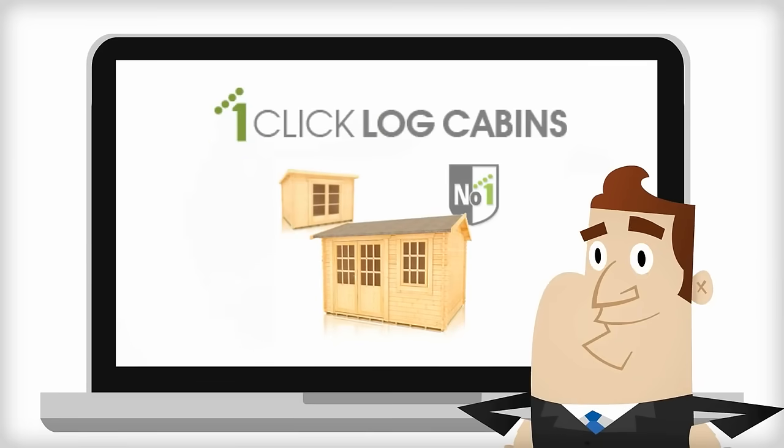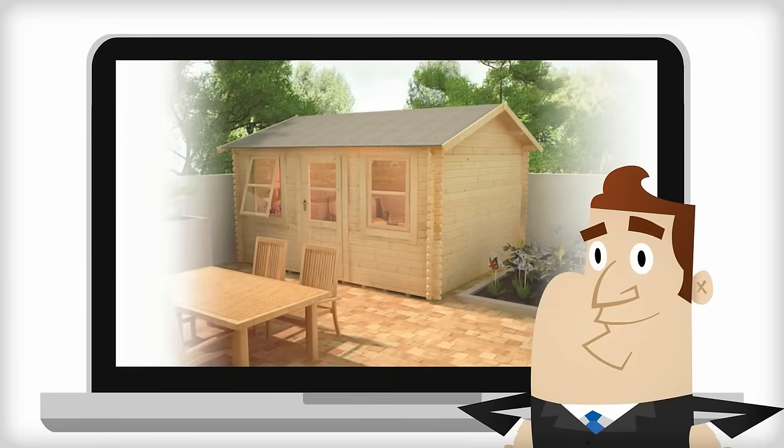Our log cabin kits are affordable compared to many of our competitors. Did you know that a garden log cabin can add space to your home instantly without the lengthy planning process?